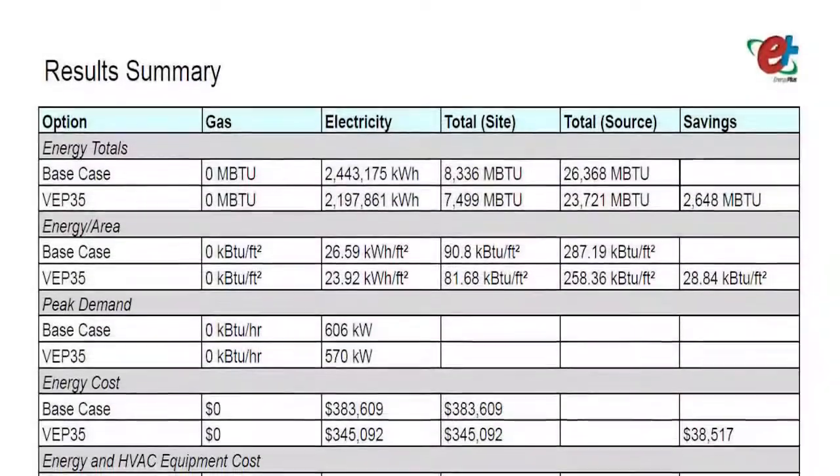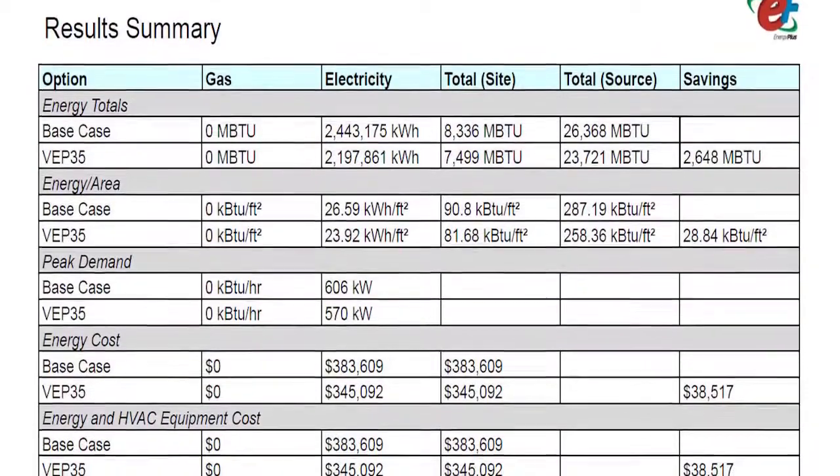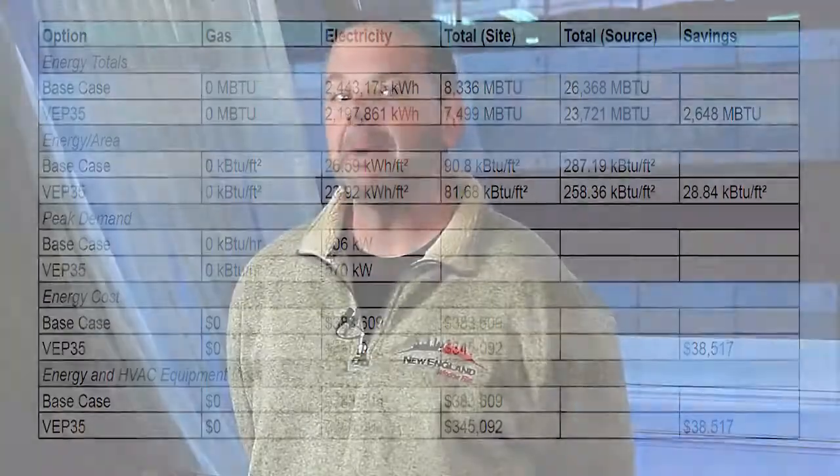We ran several different analyses to determine the best return on investment as well as the best aesthetic values and what was going to give the hotel the best bang for the buck. Enerologic came back with an outstanding 1.8-year return on investment. Coupled with the aesthetics from the outside of the building being enhanced and the neutral appearance from the inside looking out, it really made Enerologic a no-brainer.